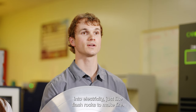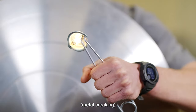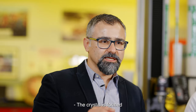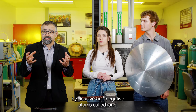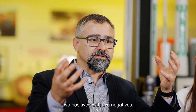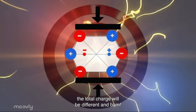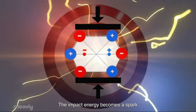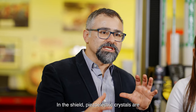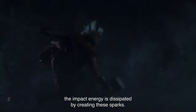Piezoelectrics are crystals that can turn impact into electricity, just like flint rocks to make fire. Some lighters still use piezoelectric powders to create a spark. Piezoelectric crystals spark because of the way their atoms are organized — the crystal is formed by positive and negative atoms called ions, arranged to cancel the charges out. But if an impact displaces them, the total charge will be different, and BAM — the impact energy becomes a spark! That's why Captain America's shield sparks sometimes. In the shield, these electric crystals are dispersed in the vibranium mix, and when the shield is impacted by Thor's hammer, the impact energy is dissipated by creating sparks.